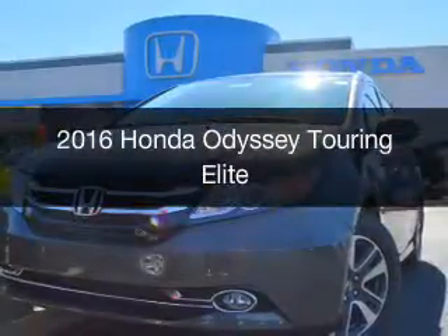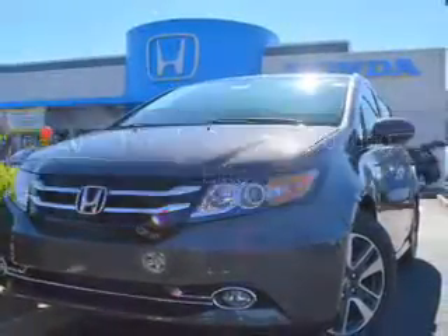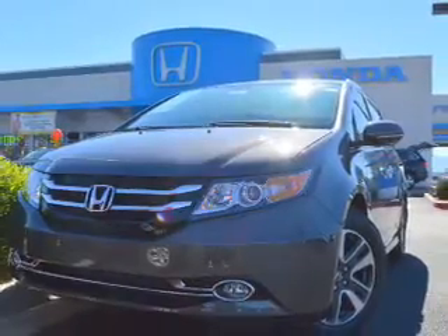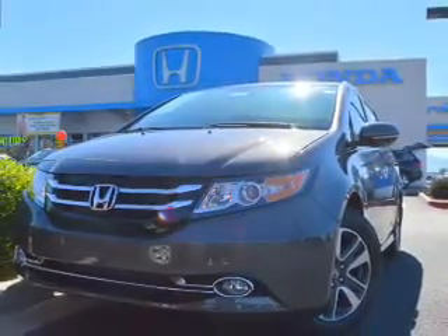This is a new 2016 Honda Odyssey. It's powered by front wheel drive, a 3.5 liter engine, and a 6-speed automatic transmission.